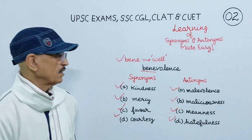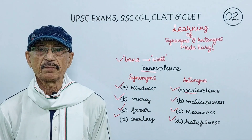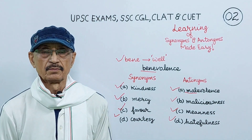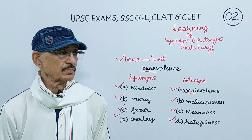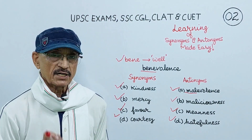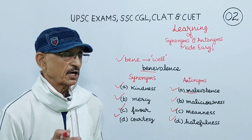Mal is also a prefix — mal means bad. This is just the opposite of bene. The antonyms of benevolence are malevolence, maliciousness, meanness, hatefulness.